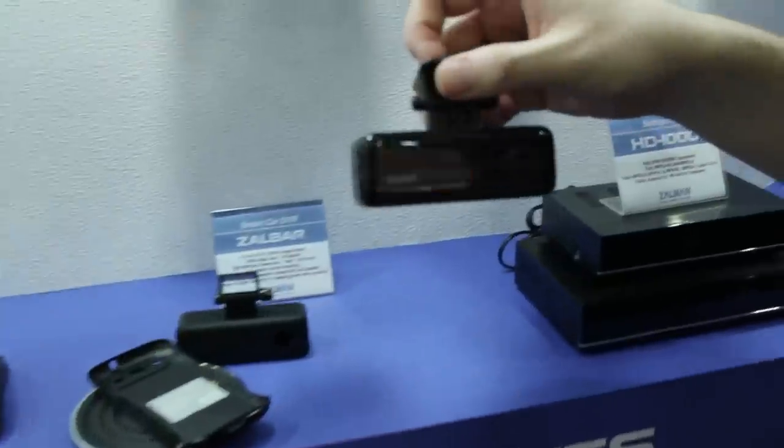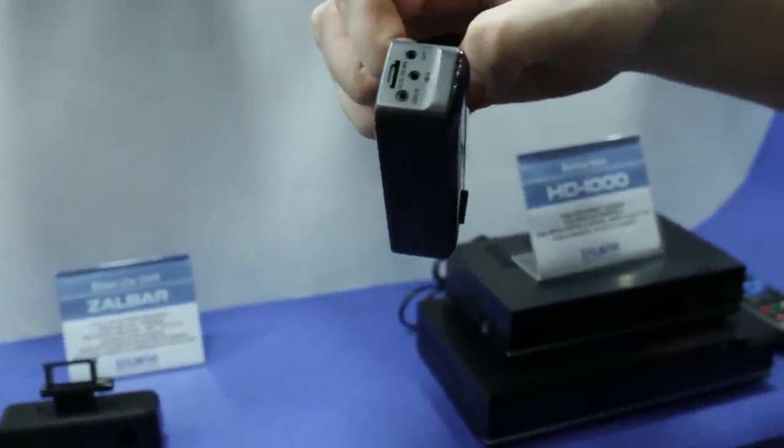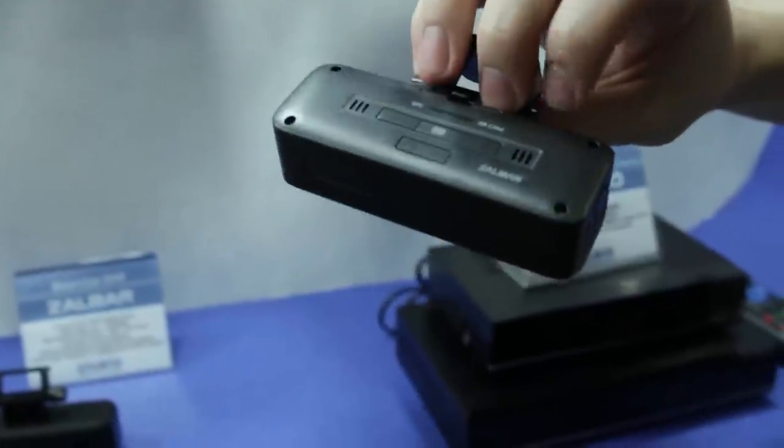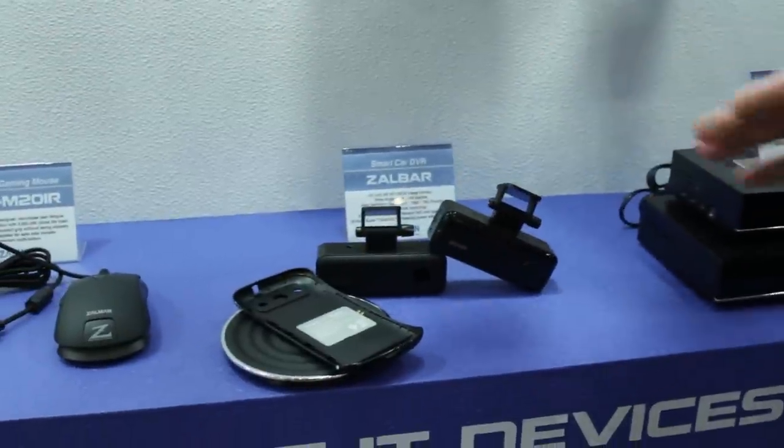That actually boosted dash cam sales by an insane amount, and now Zalman has a solution. This is a dash cam you can mount inside of your car. It has internal recording through a micro SD slot, you can plug in other modules as well, and it's a really, really good idea.